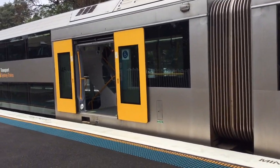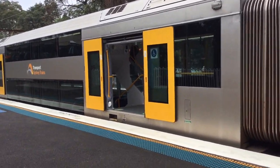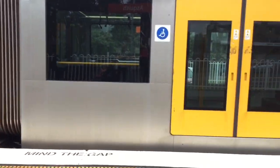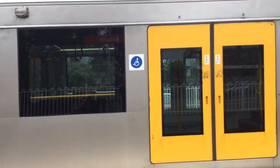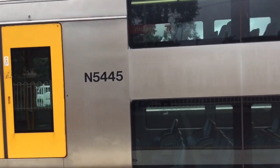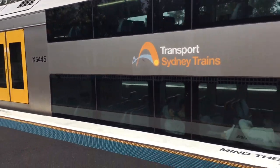We've got A54 here, the set I arrived on. It should be leaving Asquith. I'm gonna do an Asquith vlog. Sorry if I face the floor — I just had to dodge someone. I was on carriage N5445.